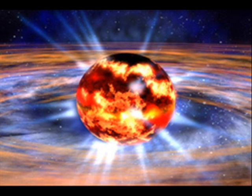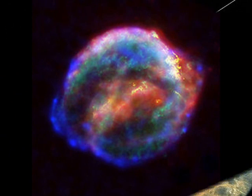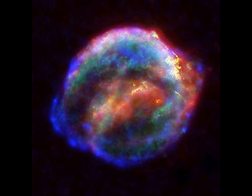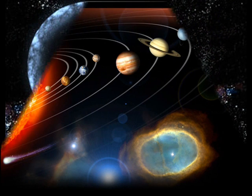Some of the other objects and phenomena GLAST may help us understand are neutron stars, our early universe, cosmic rays, supernovas, stellar quakes, and more information about our own solar system and Milky Way.